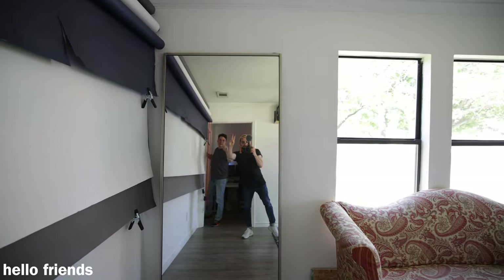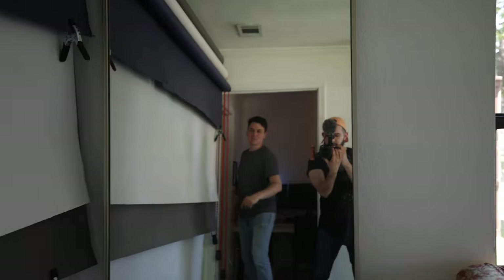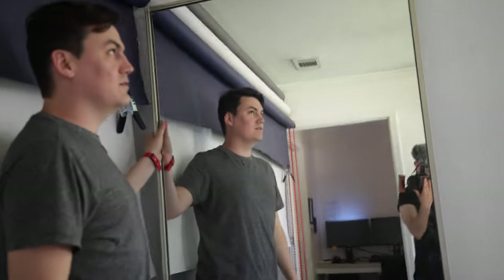Everything was done on a pretty tight budget. Like this mirror right here — I think this is from a shower or a bathroom. Someone was getting rid of it, so I just grabbed that.